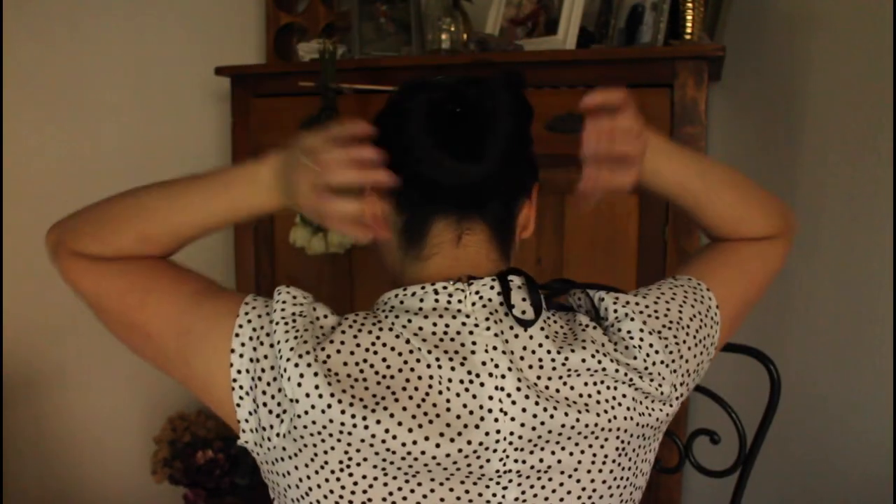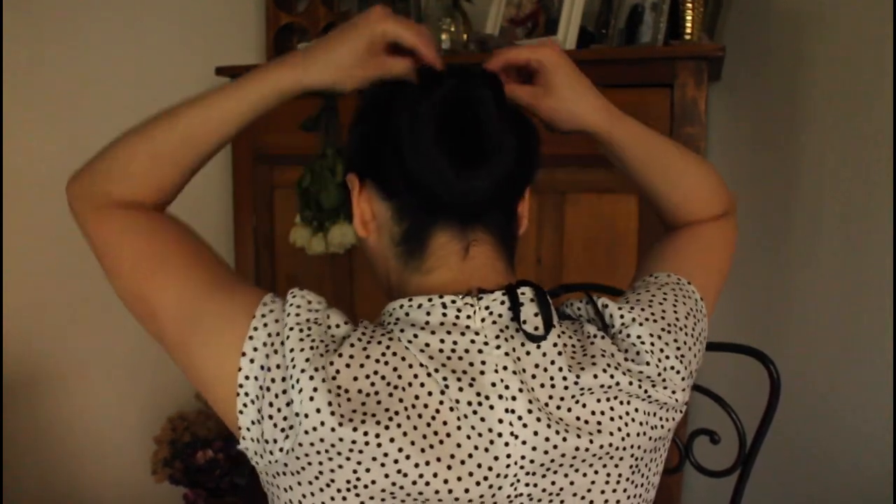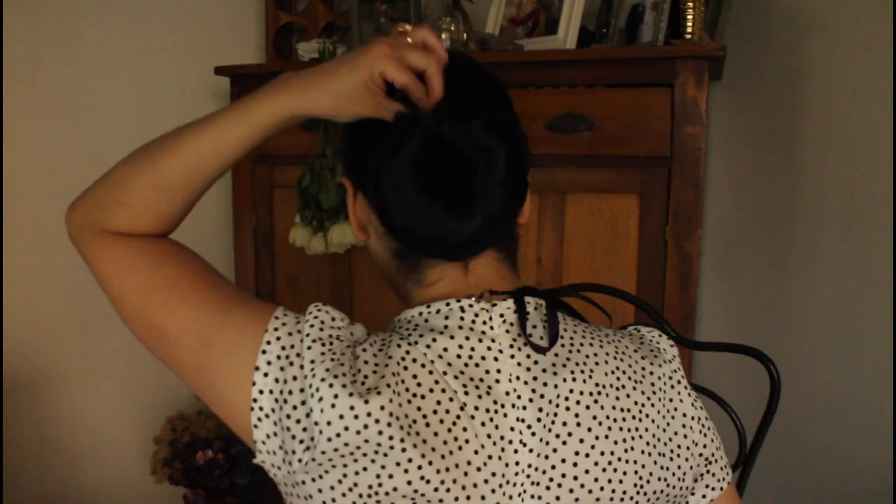Now I pull it out, and that is the look. I'm sure there's a lot I could do to make it hide a little bit more, but ultimately the volume of the sides is what makes that look so appealing to me.